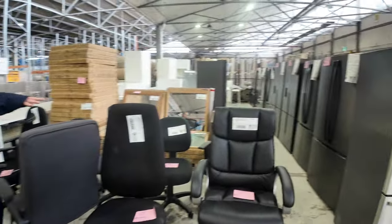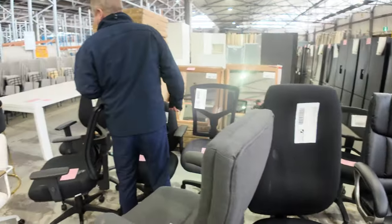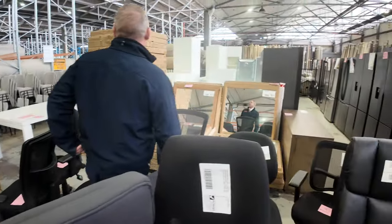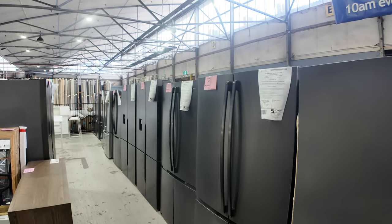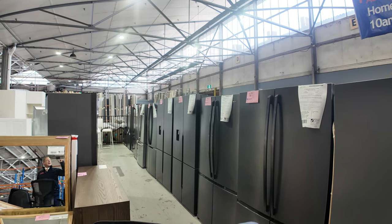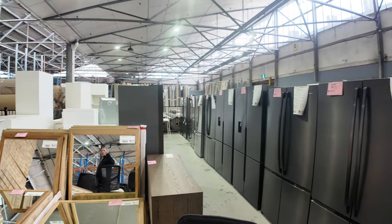Over the back we've got a heap of office chairs, all unreserved — generally sell between $10 and $60, though there might be a special one a bit over that. Just before the mirrors, there are also a heap of beautiful fridges — Westinghouse, Kelvinator, Electrolux — mostly French door in about three different widths, really nice, with 12 months warranty on all of those.